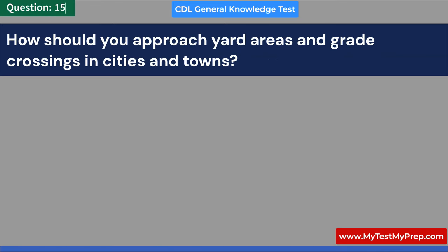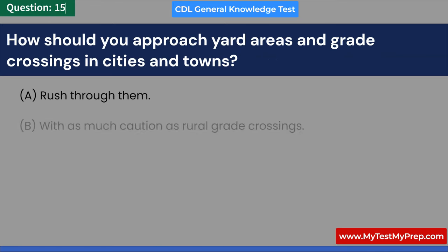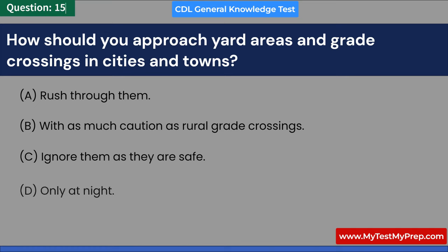How should you approach yard areas and grade crossings in cities and towns? A. Rush through them. B. With as much caution as rural grade crossings. C. Ignore them as they are safe. D. Only at night. Answer: B. With as much caution as rural grade crossings.